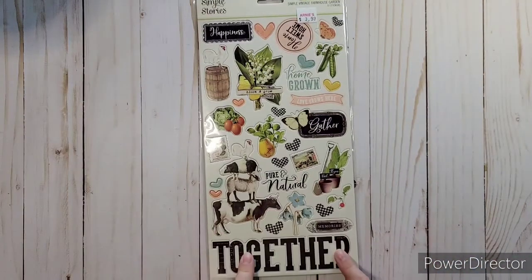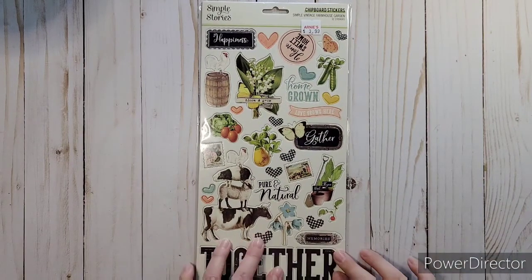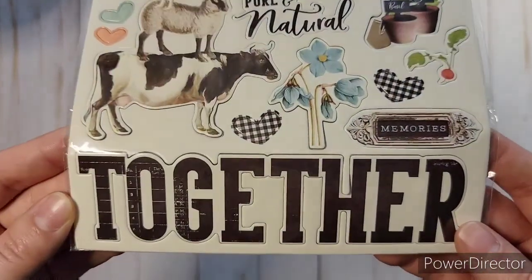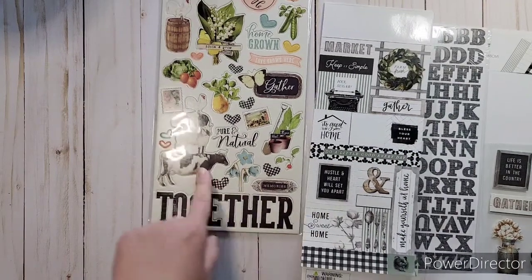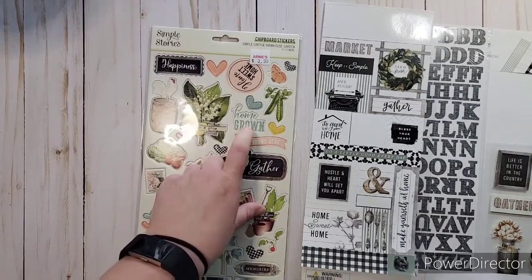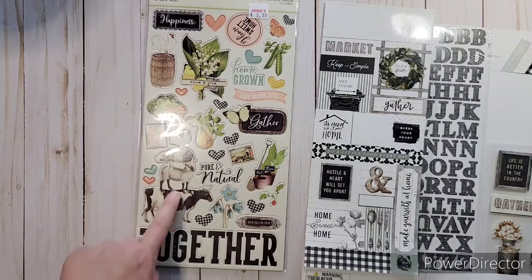And then with that Simple Stories one — Simple Vintage Farmhouse Garden — they didn't have any of their paper there, but I saw this and it was very similar to the other one that I got. So I thought I could use some of these chipboards to go with it. I like the colors, and some of them will go with the album that I'm making right now. It's got some of that black and it's got some of that same gingham to it. And I thought I might be able to use some of the flowers. I don't know — this is more blue and this is more green maybe, but I knew I could use some of the parts. And I might use this too. So I got that.